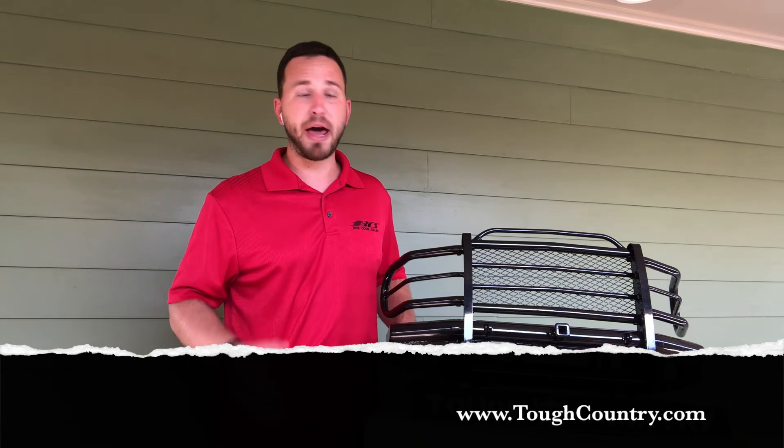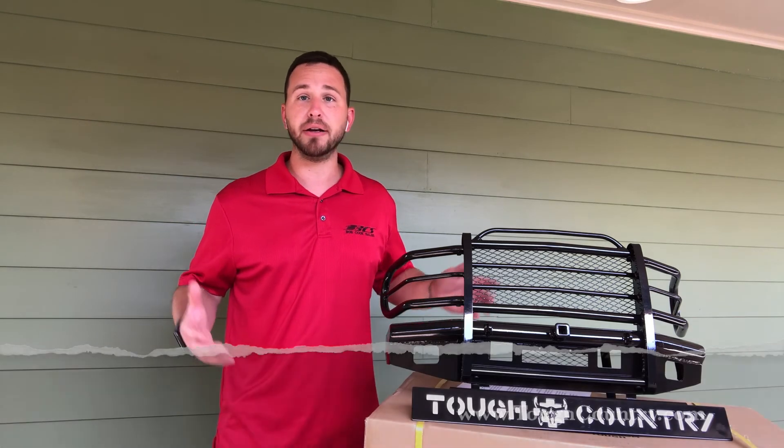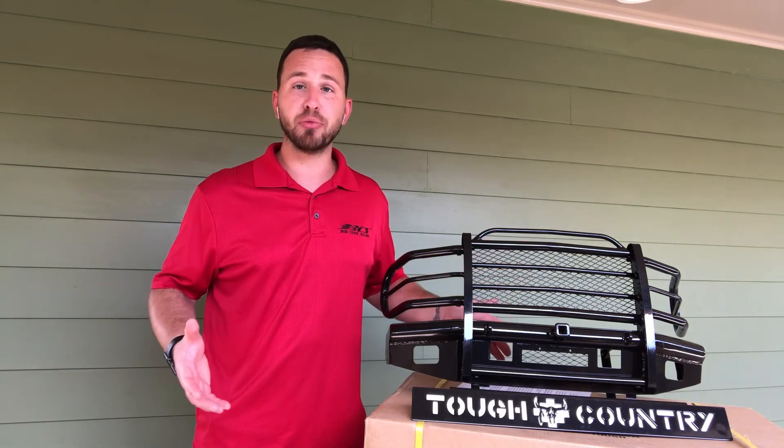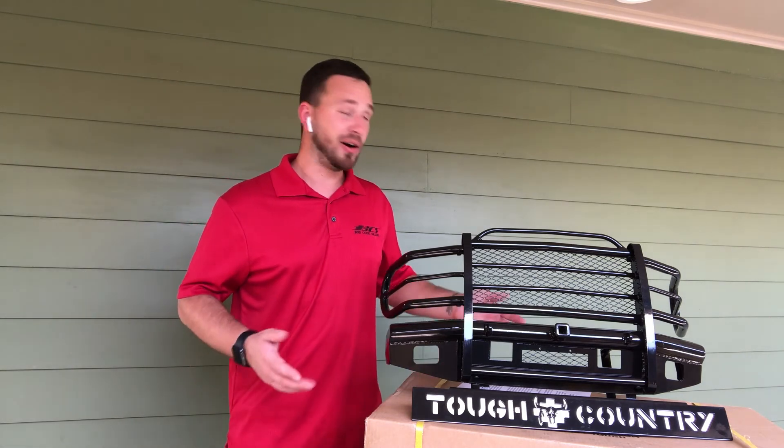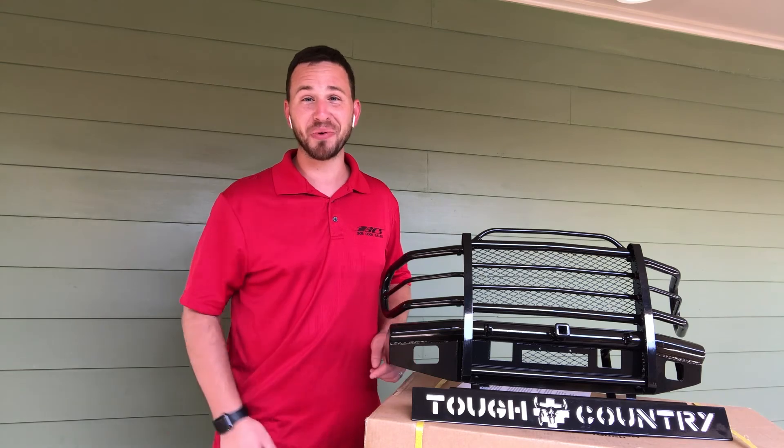So if you're a store owner or store manager and you're trying to find a way to display a Tough Country product and don't currently have one, reach out to us. Let us help you, and hopefully we'll see these in your stores very soon.